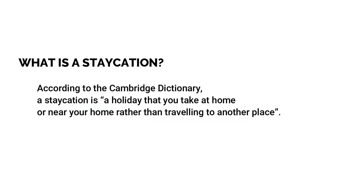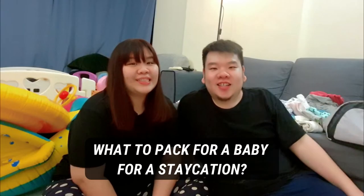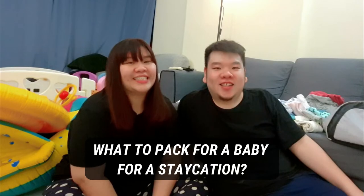What is a staycation? According to the Cambridge Dictionary, a staycation is a holiday that you take at home or near your home rather than travelling to another place. So today is just a short, fun video on what to pack for a baby for a staycation! Alright, so let's get packing!